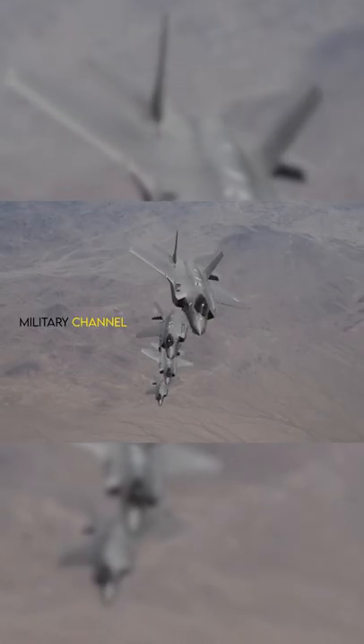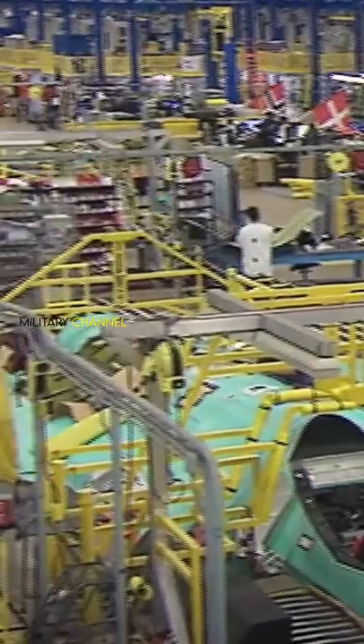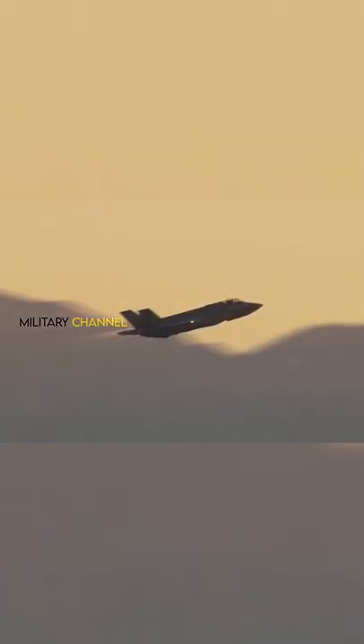The Lockheed Martin F-35 Lightning II is a stealth multi-role combat aircraft designed to execute both air superiority and strike missions. It is a single-seat, single-engine, all-weather stealth multi-role combat aircraft.